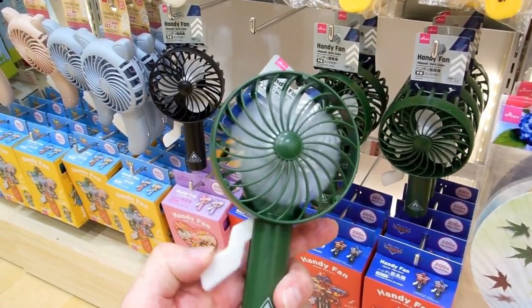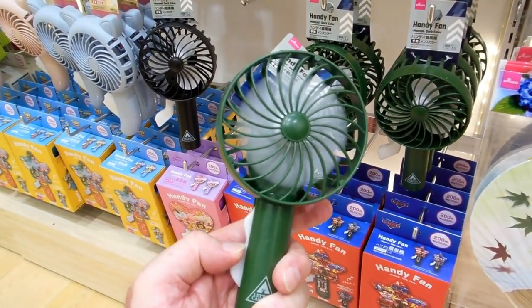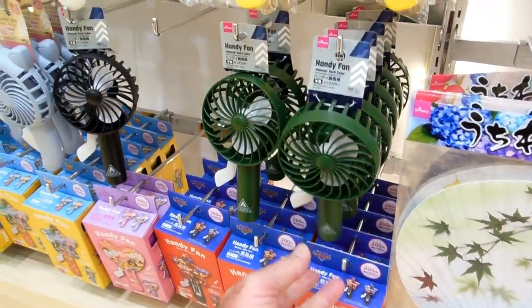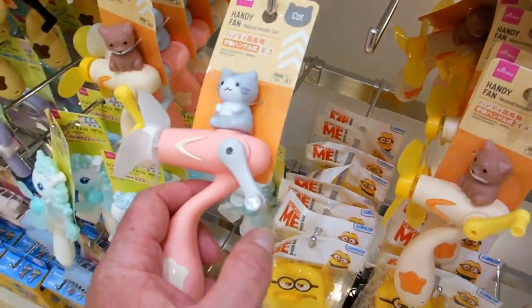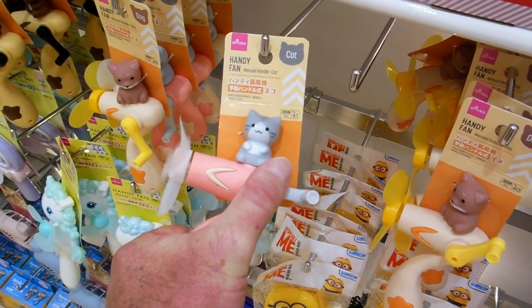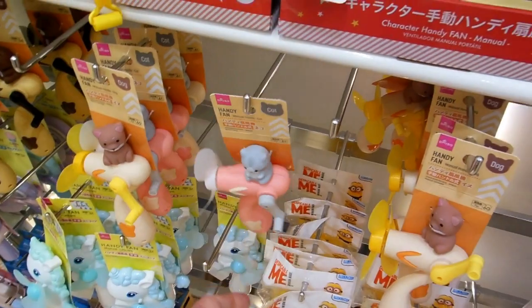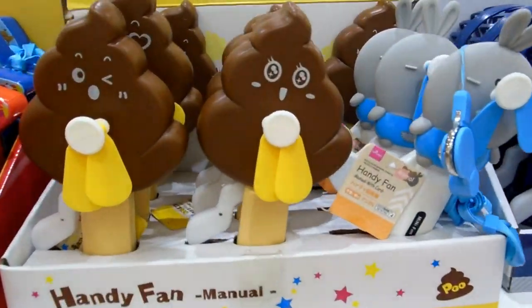So this is sort of a modern version. Pump the little lever there and it goes round and round. They're really common — you see kids with those a lot, they like them. They make a pretty good wind, they blow pretty well. There's a windy version. Some of these though, you look at the amount of effort that goes into making them work, and you wonder if the amount of effort you put in compensates for the small amount of wind you get.